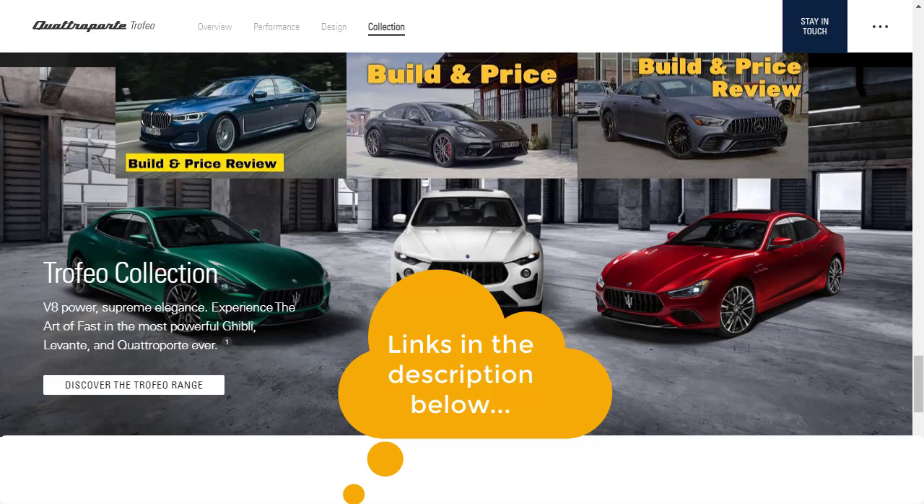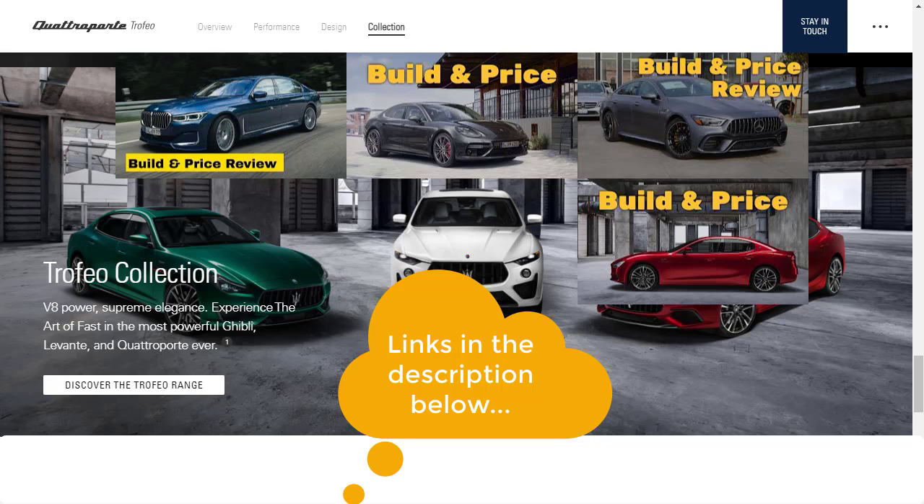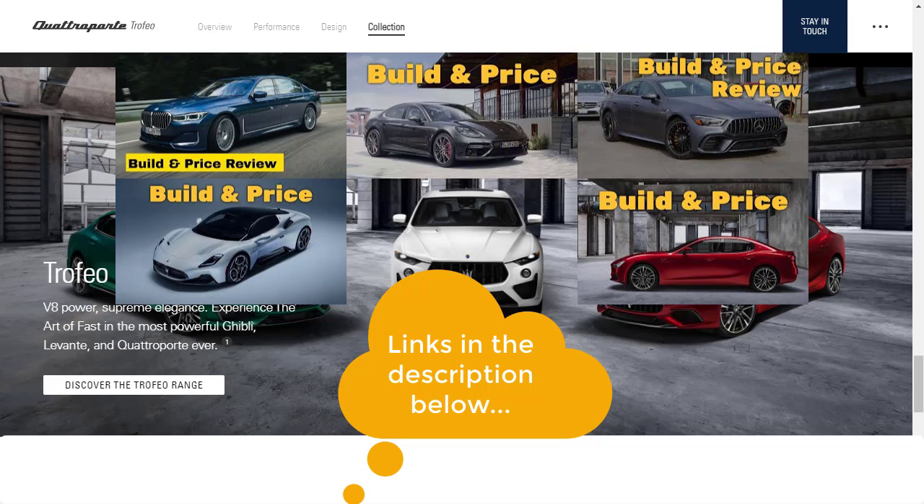I've also recently done other Maserati build-and-price reviews: the 2021 Maserati Ghibli Trofeo, and the 2022 Maserati MC20 — a very nice exotic car that got me started on the Maserati kick. I haven't done the Levante SUV yet, but make sure you subscribe to the channel because it's on the list and I'll be doing that soon.